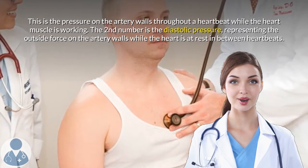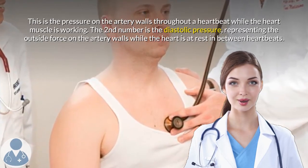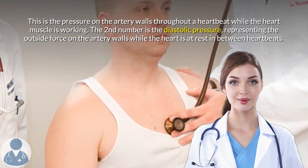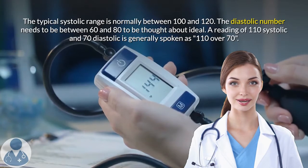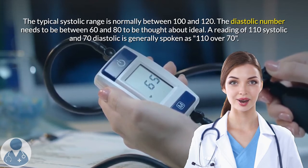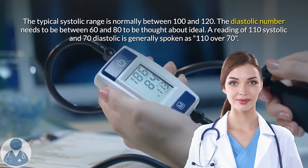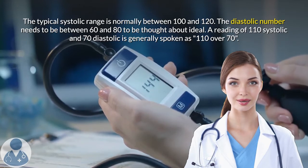The second number is the diastolic pressure, representing the force on the artery walls while the heart is at rest between heartbeats. The typical systolic range is normally between 100 and 120. The diastolic number should be between 60 and 80 to be considered ideal. A reading of 110 systolic and 70 diastolic is generally spoken as 110 over 70.